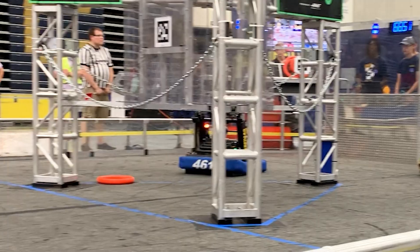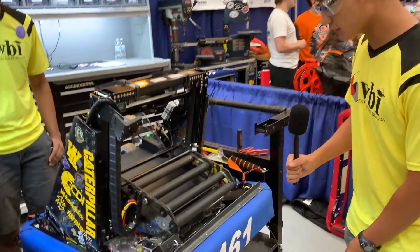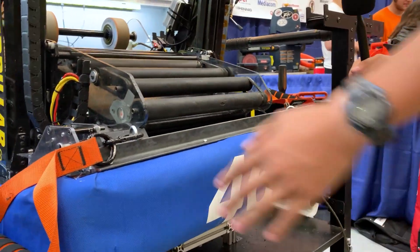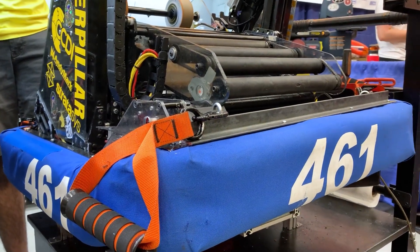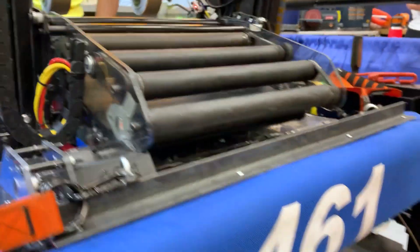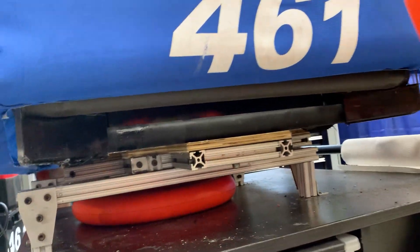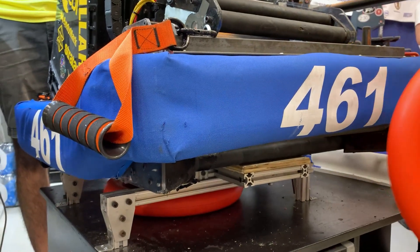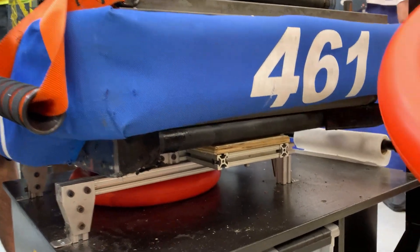Now we're going over to Jasper to talk about their elevator and intake system. With our intake we have a full-length intake from end to end, which means we can intake a note from anywhere that the robot drives over, meaning we don't have to center it or anything like that. We decided to go with the under-the-bumper intake for this season because an over-the-bumper intake is a lot more dangerous and can break easier, while an under-the-bumper intake is protected by the bumper and is less likely to be damaged. Now we'll show you a little bit how it works.